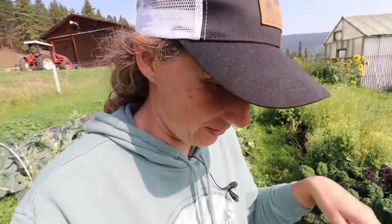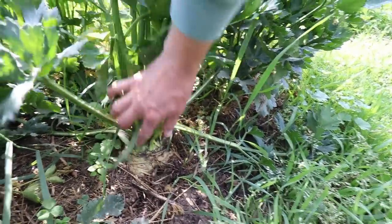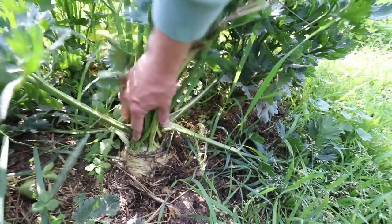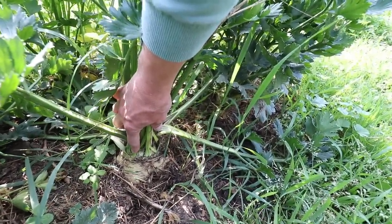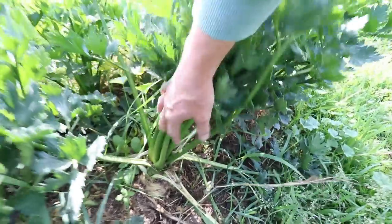I get so distracted when I'm walking through the garden. Look at the celery yak — it's nice and big. This is actually bigger than the celery yak that I grew last year that I harvested in mid-September. So that's exciting. I did start my celery yak earlier — I think I started them in February when I started my celery, so that's probably why it's so much bigger. It does take a long time for them to germinate and grow; they're slow-growing plants.